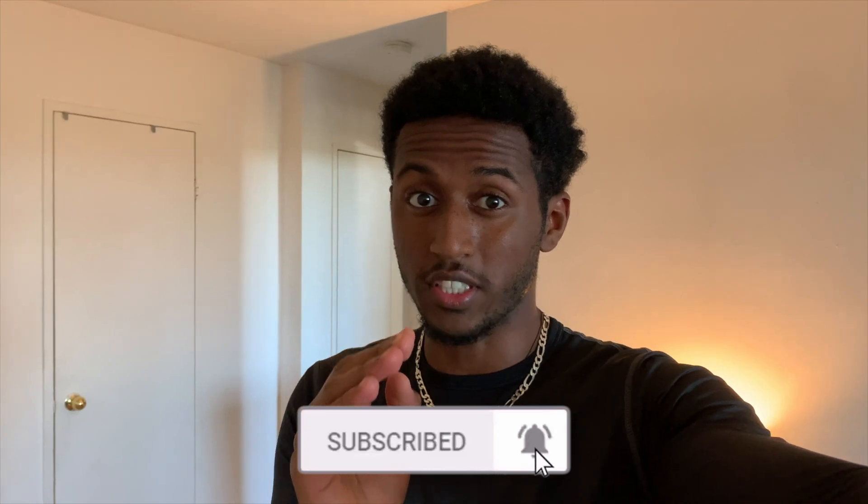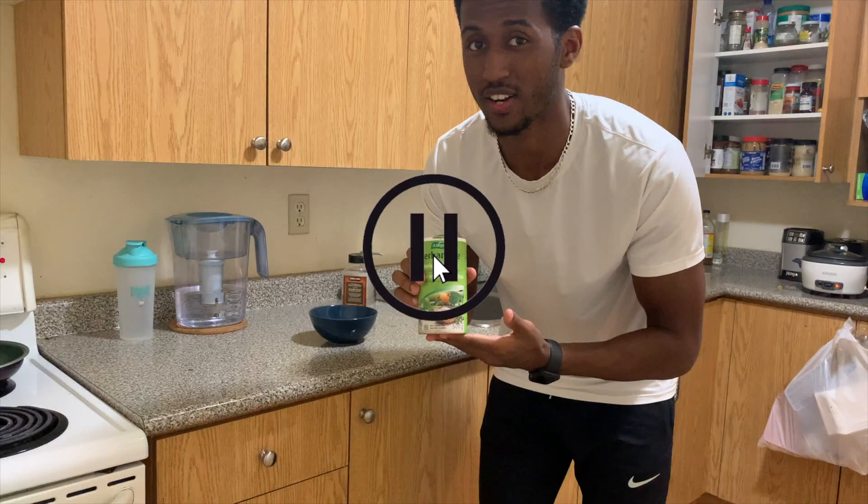I just realized 70% of you are not subscribed to my channel, so I'll give you this moment to go down there and click the subscribe button, then continue enjoying the video.